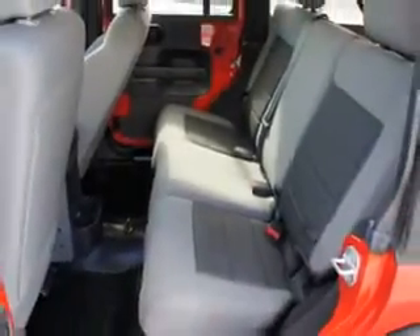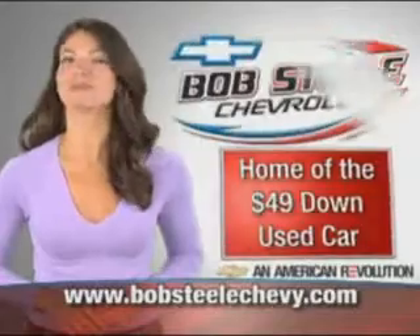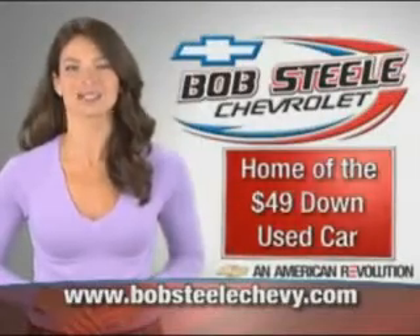Enjoy the drive and have peace of mind in this 08 Jeep Wrangler Unlimited. See us at BobSteele Chevrolet today. BobSteeleChevy.com — Brevard County's home of the $49 down used car.